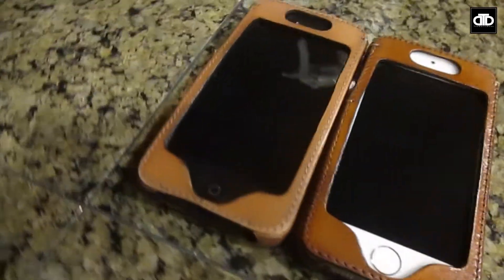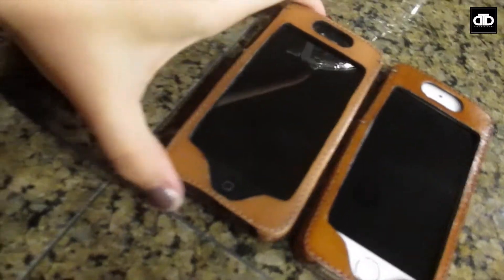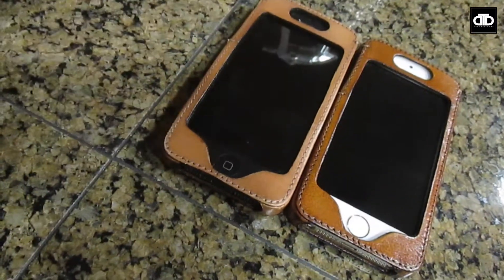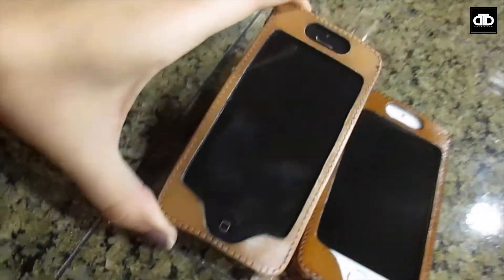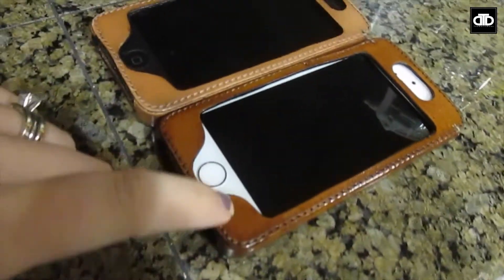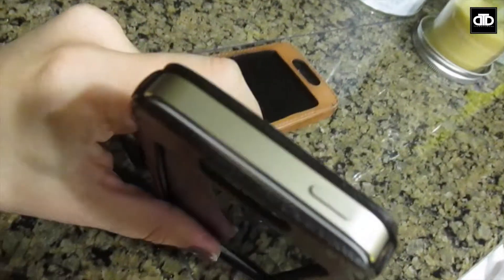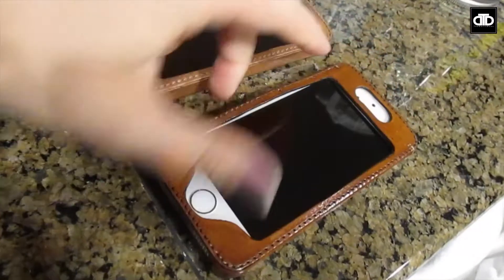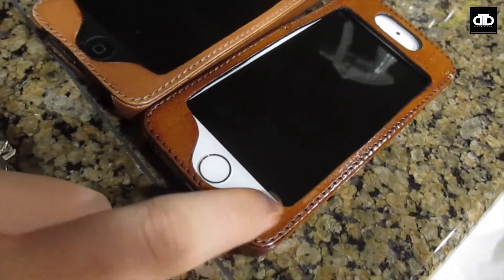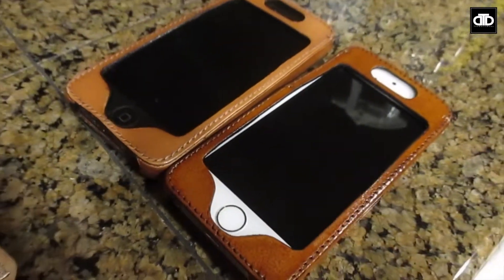I wanted to show you guys our phone cases. They are slightly different. First of all, Josh has a black phone, so we can tell our phones apart because his is black and his leather is slightly lighter than mine. I have the white iPhone 5s — the gold one — and my leather is a little bit darker and has a little bit more luster. I really like these, and they were so cheap — we each paid less than $12.